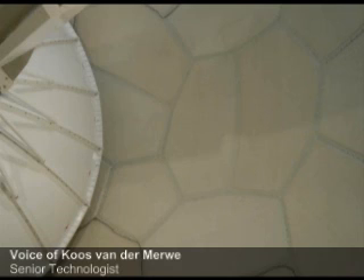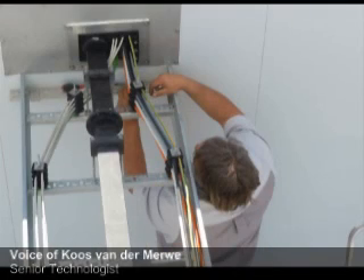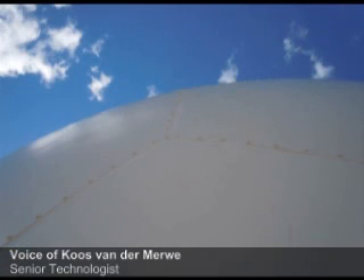What happens when we start using it? The dish turns down into a position — say zero degrees — and then we start rotating. What we do is we do small elevation steps: do a scan, elevate it a little bit, do another scan. And with that you build up your picture of the front that's moving in.